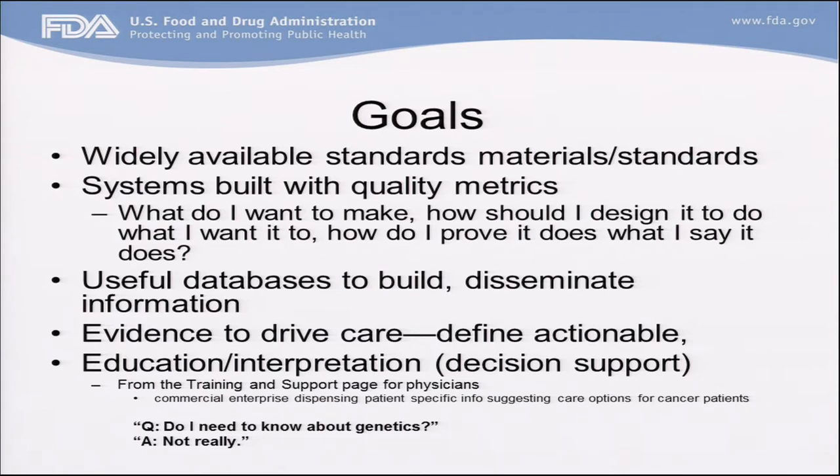So what are our goals? We want widely available standard materials and standard methodology, and we welcome participation. The Genome in a Bottle Consortium — you can find it online — is working well together, and lots of people are contributing towards building the kind of information we need to have good standards materials. What I would especially like, and what the FDA would especially like, is instrumentation and software systems that are built under quality systems. And what does that mean — what are quality metrics?